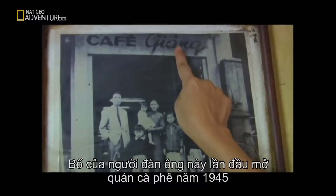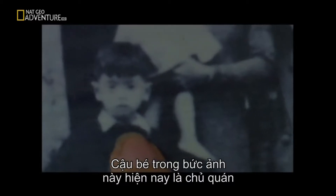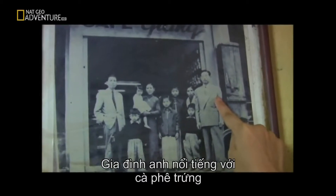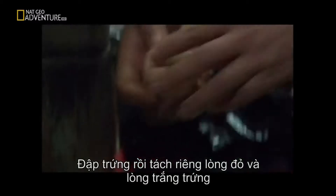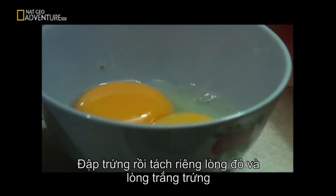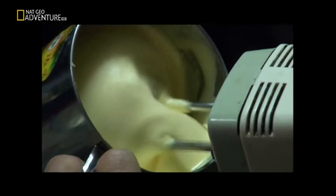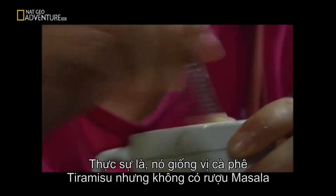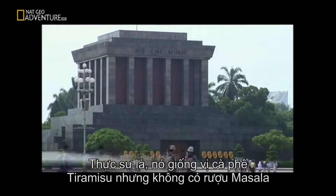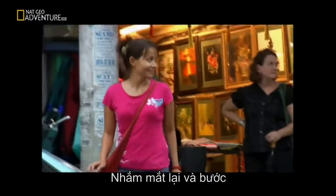We're now in the old quarter of Hanoi, in a famous little coffee shop called Giang. This gentleman's father first opened this cafe in 1945 — that's his father, and this young boy in the picture is the current owner. This family is famous for egg coffee — in Vietnamese, we call it cà phê trứng, and trứng means egg. It's actually very simple: they crack the egg, separate the yolk and the white, then beat the egg yolk with sugar till it gets very frothy. They pour the mixture into a small cup and then pour about 15ml of strong coffee on top. It's very rich — actually, it's like coffee-flavored tiramisu, just without the marsala wine.